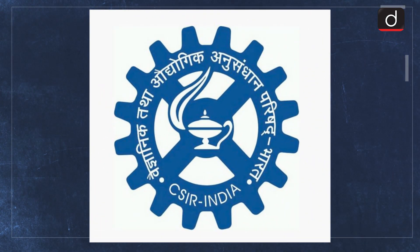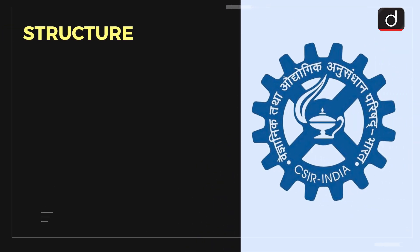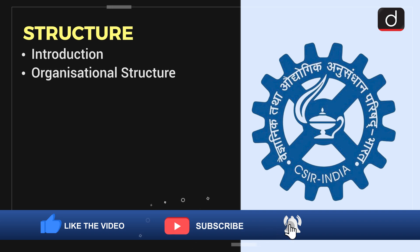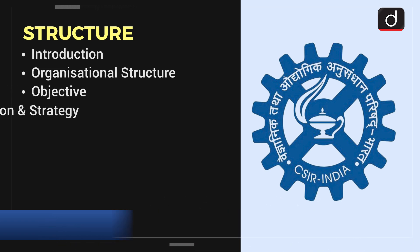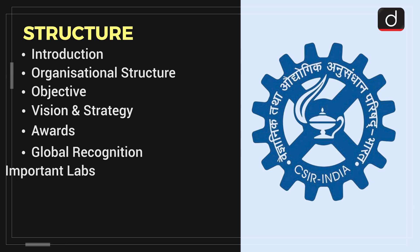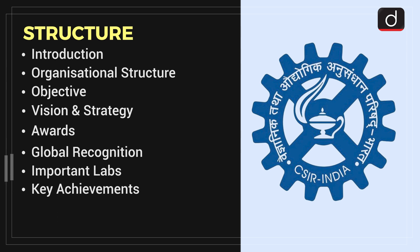In this episode, we will be discussing the Council of Scientific and Industrial Research or CSIR in the following structure: first, an introduction of CSIR, then organizational structure, followed by the objective of CSIR, vision and strategy, awards of CSIR, global recognition of CSIR, important labs under CSIR, and finally, some of the key achievements of CSIR.